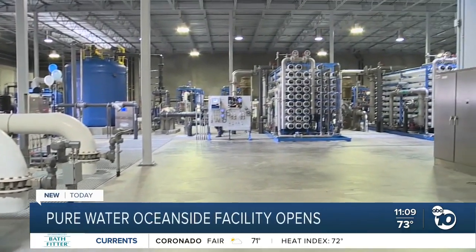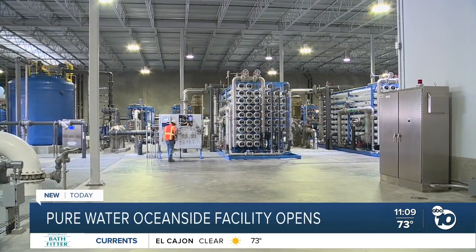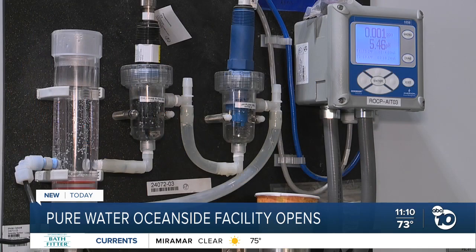This process has taken two years and now the Pure Water Oceanside facility is officially open. This is where the process starts to begin the recycling process. At this facility, recycled water is purified to create drinkable water.